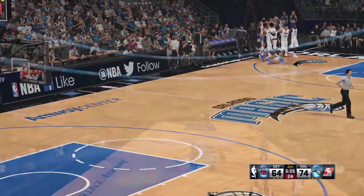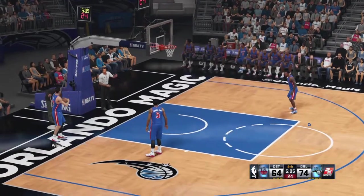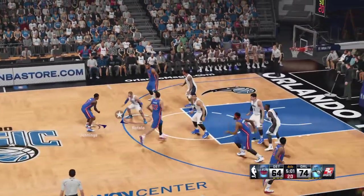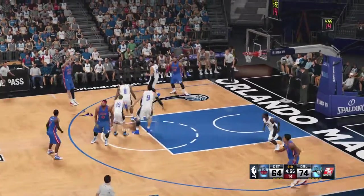Let's go over to the sideline with Doris Burke. Over that last break, Kevin, I got a chance to hear what Stan Van Gundy said to the team. He is not happy with their perimeter defense, saying, 'Guys, way too many open shots for them beyond the three-point line. We've got to press up closer and try to crowd them off the arc.' Guys, we'll see if they got the message.